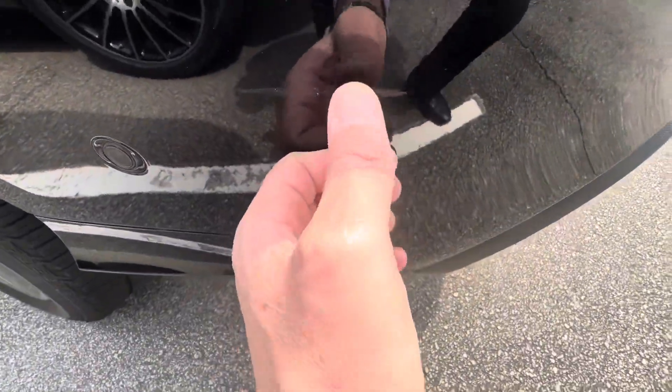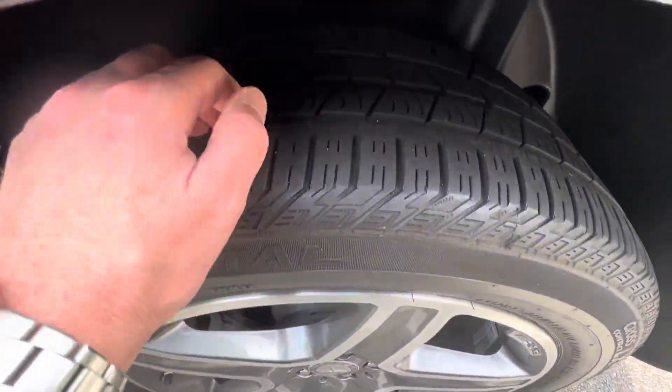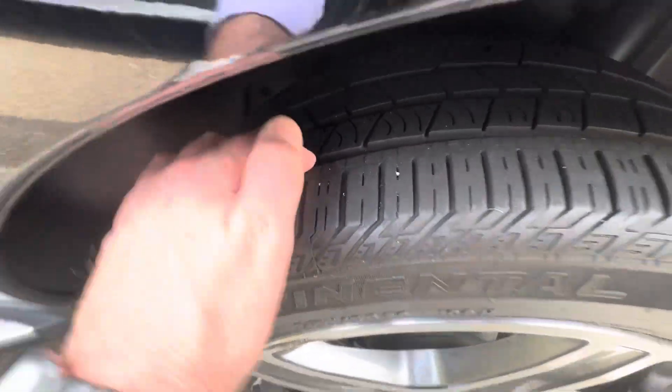There's a small little mark here that actually comes off by hand. Good tire tread — it's actually fairly new.